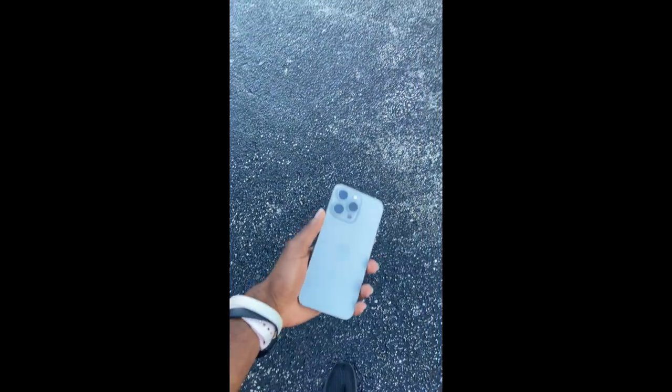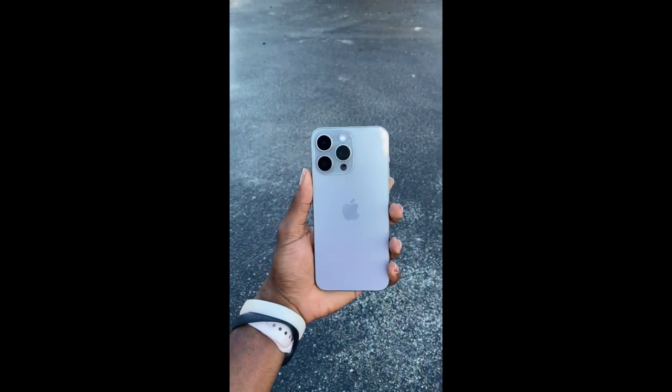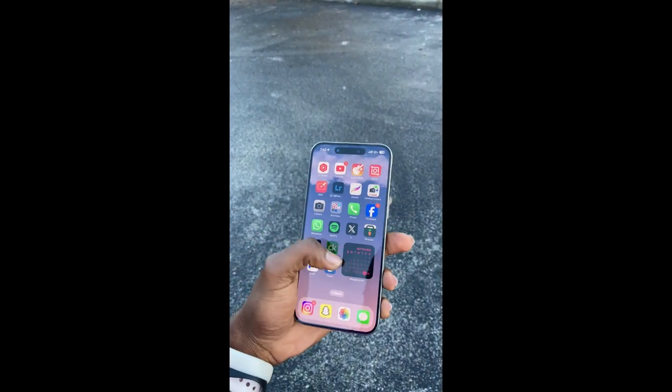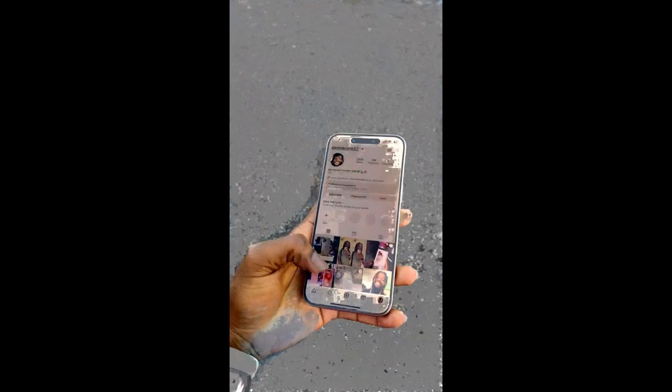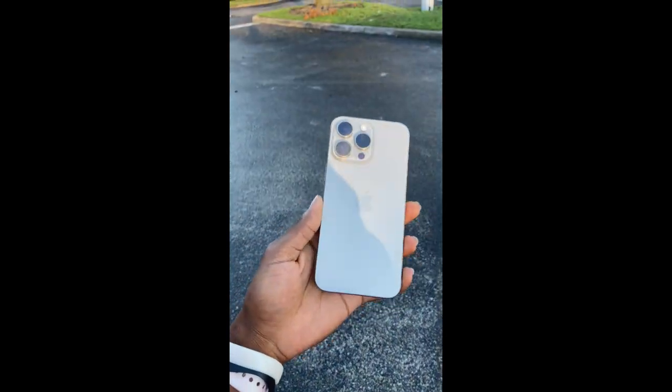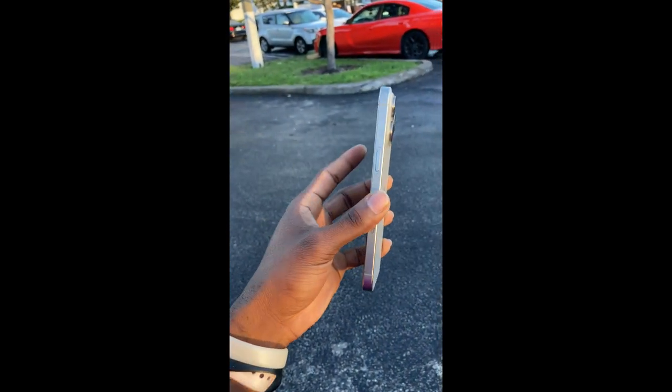I appreciate the love, Tab Nation — thank you for stopping by and taking the time to watch the review. Bless up. We're on a journey together. This is Daniel Tech Reviews. iPhone 15 Pro Max — I'm out.